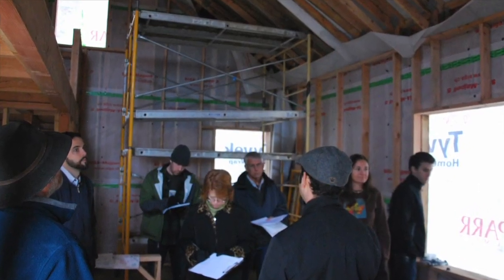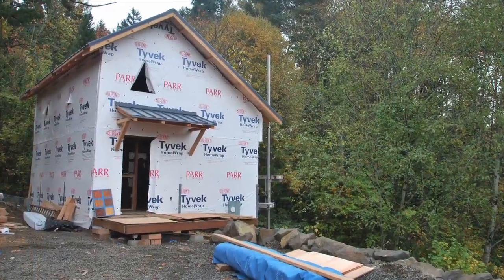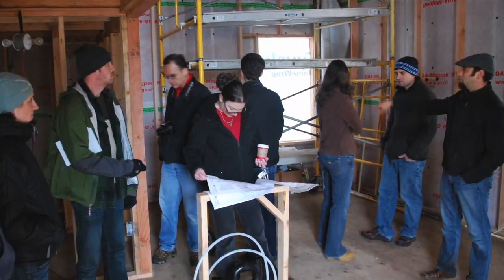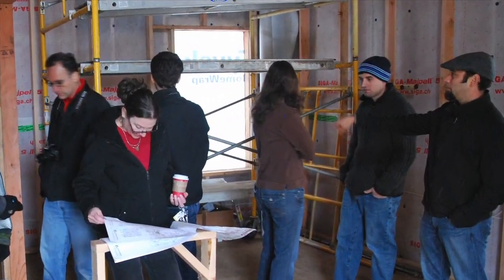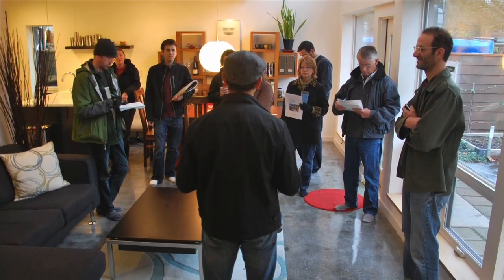Becoming a Sustainable Homes Professional and having taken the course really augmented my knowledge of sustainable design. It gave it a real depth, and it gave me a confidence in what I knew so that I can be a really key, integral player in these projects and in these talks about different systems, different equipment. It was just invaluable to gain that confidence.